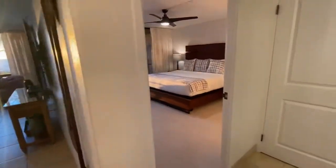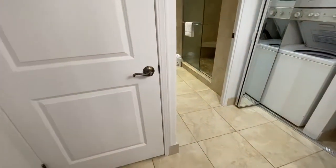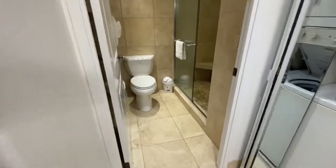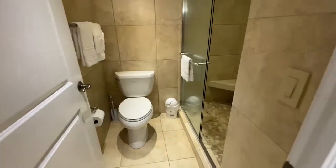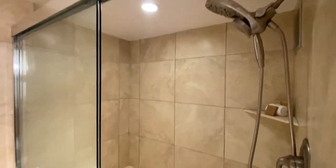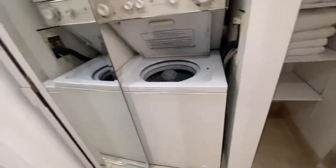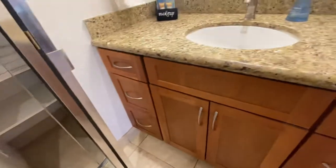Transitioning to the master bath. There's a utility and beach storage closet directly ahead, a handsomely tiled walk-in shower, stacker washer and dryer, additional linens, and a single sink vanity.